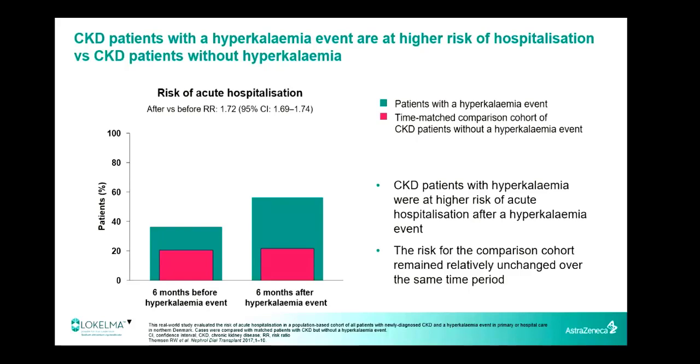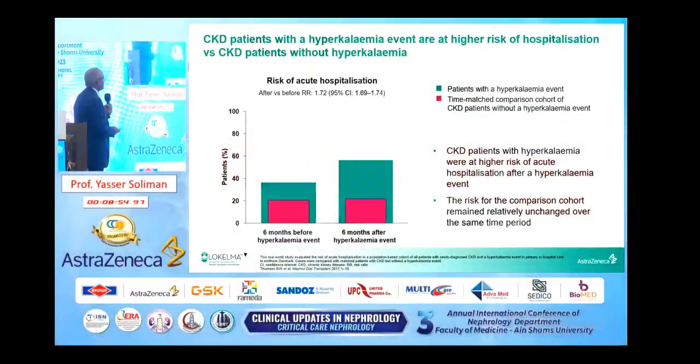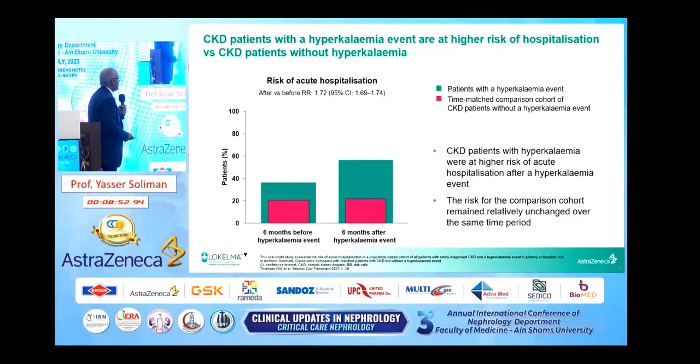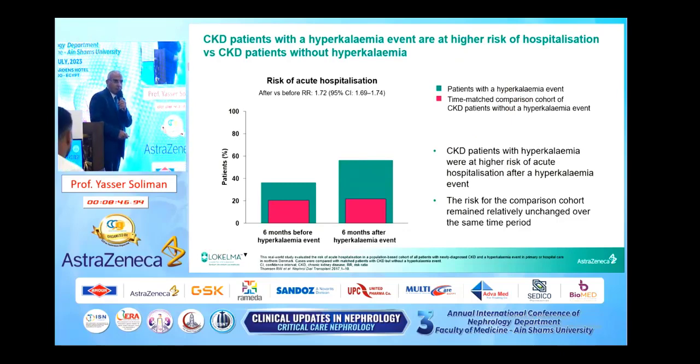As you see, CKD patients with hyperkalemia events are at higher risk of hospitalization versus CKD patients without hyperkalemia. Patients with CKD and hyperkalemia have a greater risk of hospitalization compared to those CKD patients without hyperkalemia.